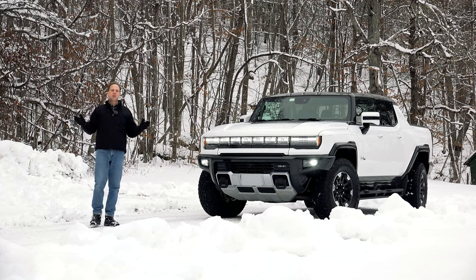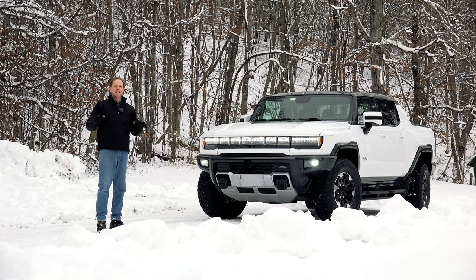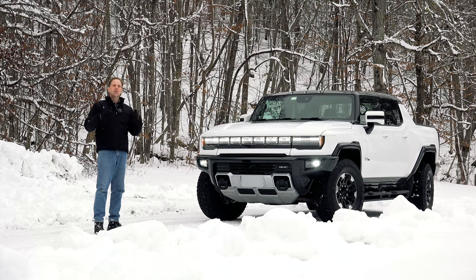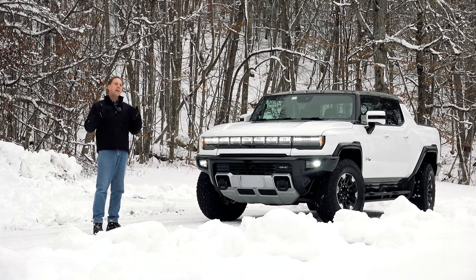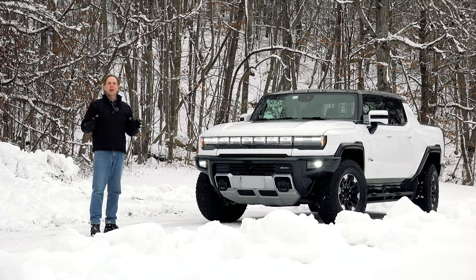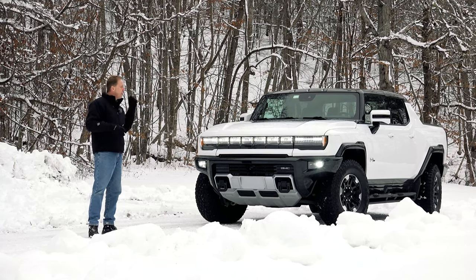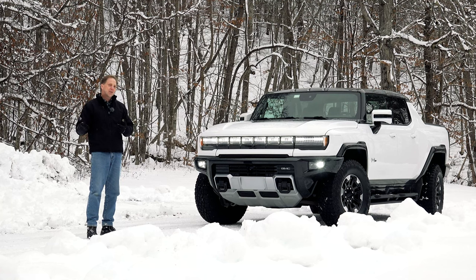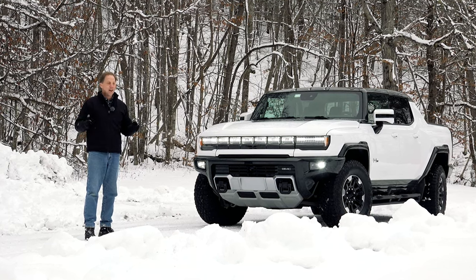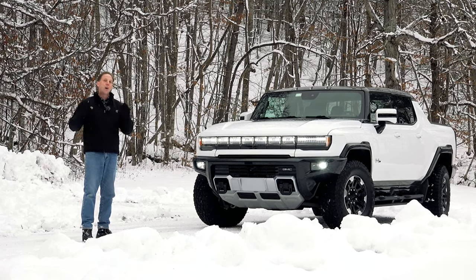The first Hummer I ever had on the show was an H1 wagon way back in the late 90s. Now that's when they still resembled real military vehicles. And then some years later General Motors brought Hummer into the mainstream with the H2 and H3 SUVs before discontinuing the brand altogether over a decade ago. Now with their abysmal gas mileage and super-sized nature, Hummer became the poster child for American excess, which is why this all-new Hummer is the greatest flip-the-script moment of all time.